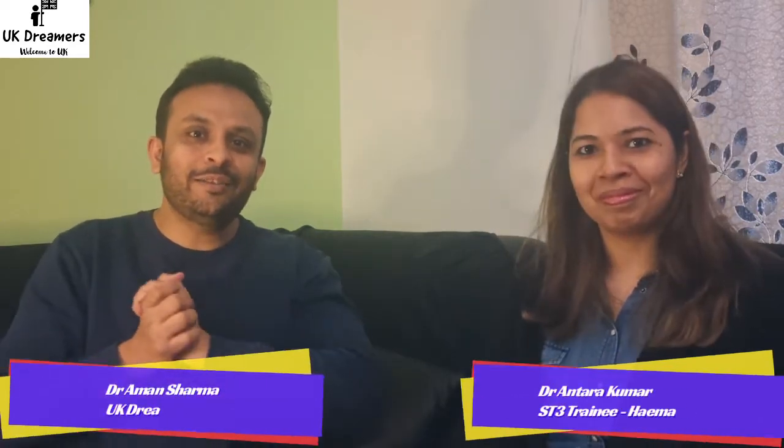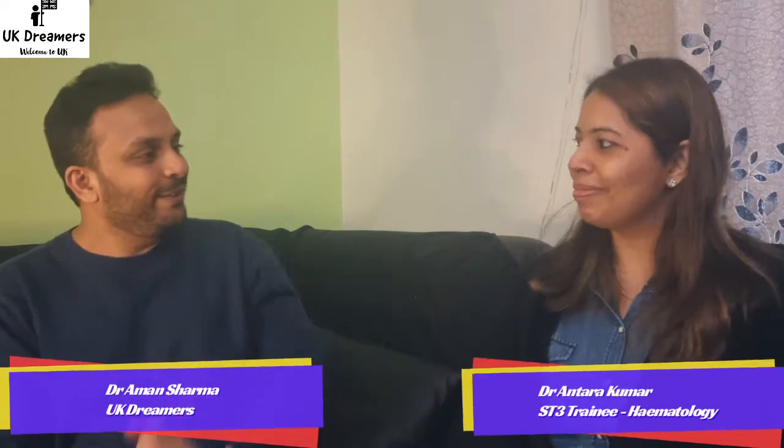Hello friends, welcome to UK Dreamers. Today I've got a very special guest here to discuss hematology — my dear friend Dr. Antra Kumar. Welcome Antra, welcome to the vlog. Thank you so much Aman, and hearty congratulations for becoming our ST3 registrar, specialty registrar in hematology. Thank you so much.